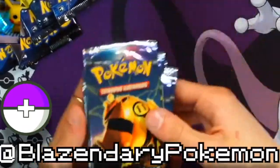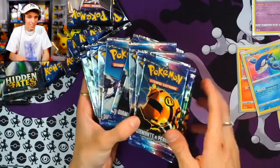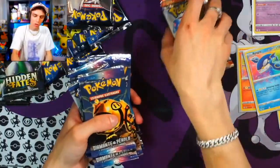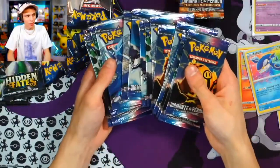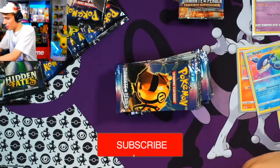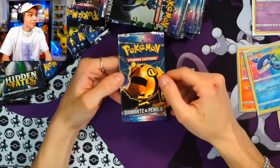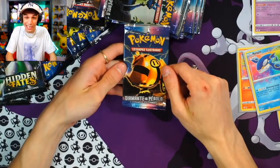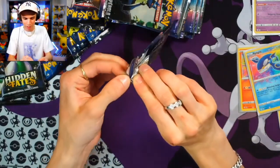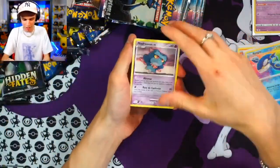Alright guys, this is going to be the Diamond and Pearl live break — a first on the channel. We're very excited to kick it off in its own episode. We have all these vintage packs to open today, a total of 29 vintage packs. Hopefully the Pokey gods are watching because this one's going to be a whole lot of fun. Diamond and Pearl vintage base set — y'all fought for these on the live; they sold out in 36 seconds. Let's run it, baby!